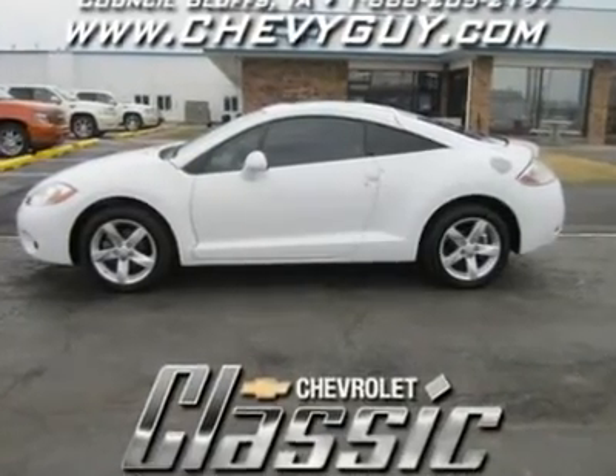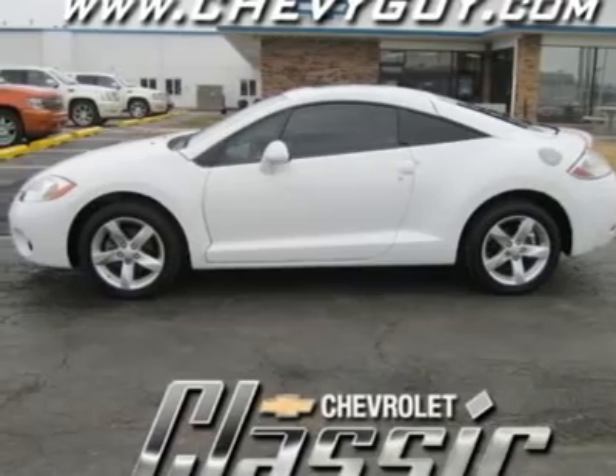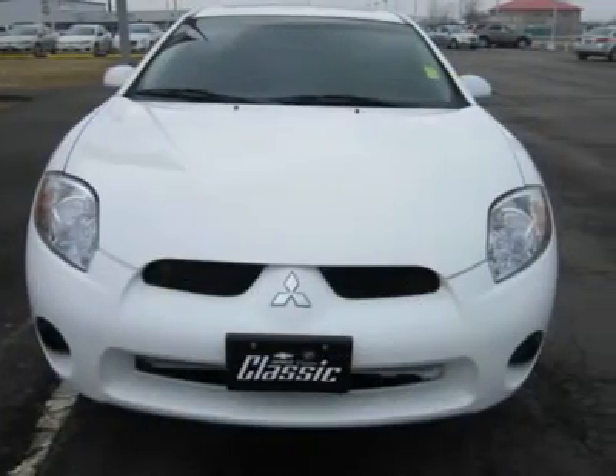For those looking for a stylish, sporty-looking coupe that provides comfortable long-distance cruising, this 08 Eclipse warrants consideration. Casual sport coupe shoppers will find plenty to like in this good-looking ride.